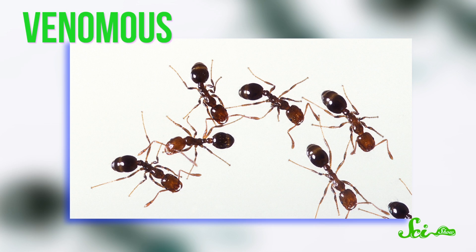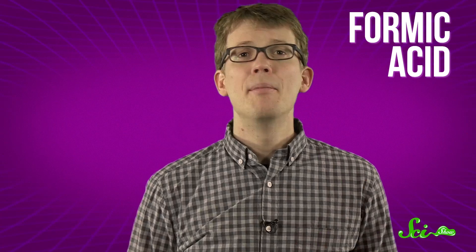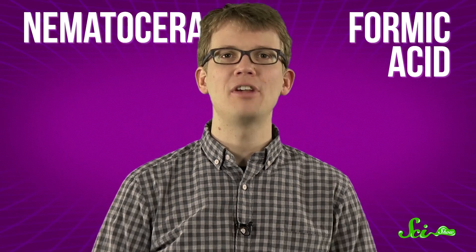Some insects, like certain kinds of ants, are venomous, so their bites can itch because their venom contains formic acid, which can irritate and blister the skin. But let's talk about nematocera, the suborder of insects that includes black flies and mosquitoes.